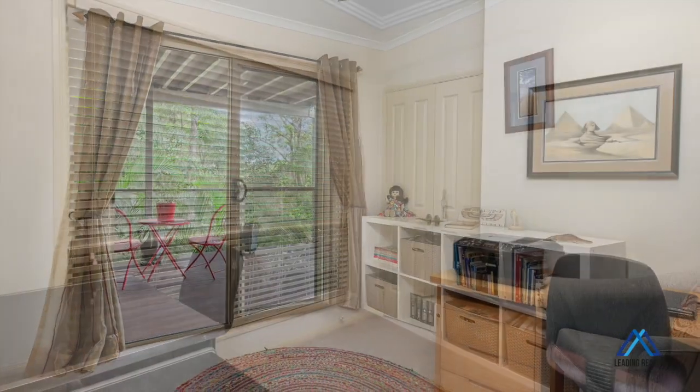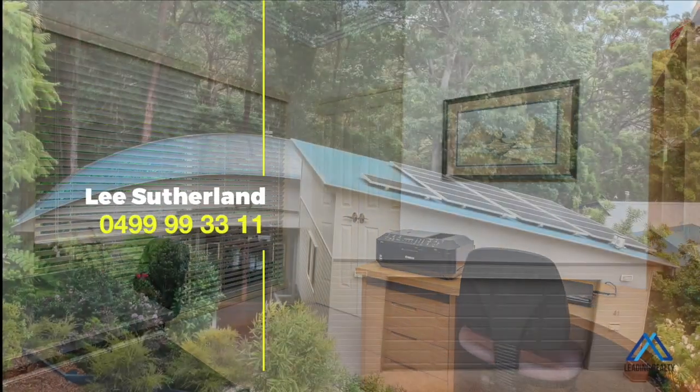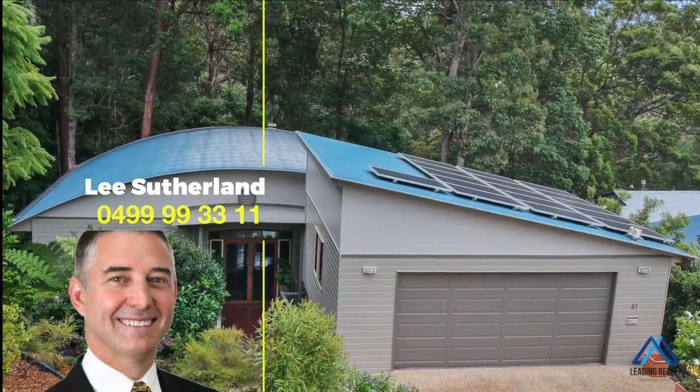Local parks are within walking distance and there's also a walking track that connects to Buderim Village, plus you have quick and easy access to Maroochydore's major amenities.